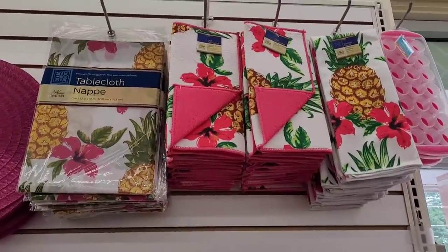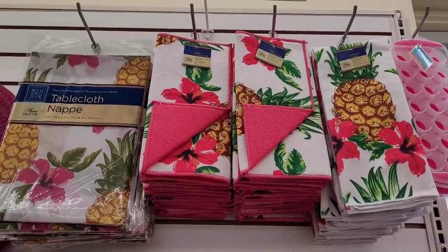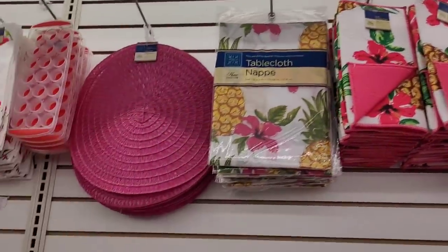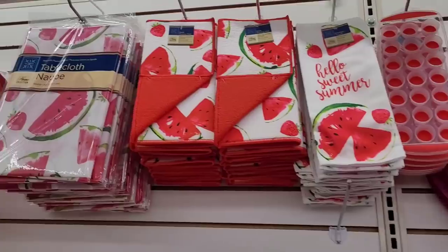Hey everybody, welcome back to my channel! So today we're in Dollar Tree. Look at these — they have the pineapple drying mats, kitchen towels, and tablecloths. There's an ice cube tray right there. They have placemats, and then they have the watermelon sets.